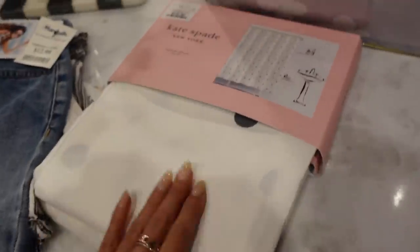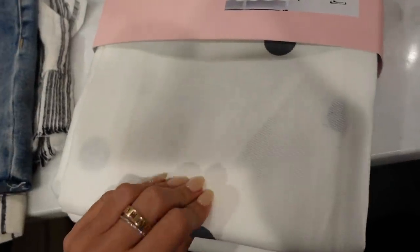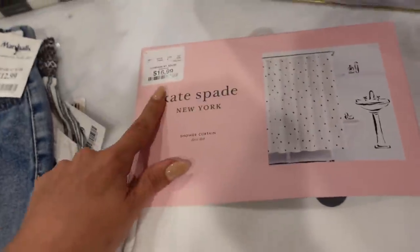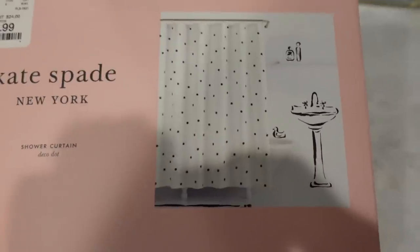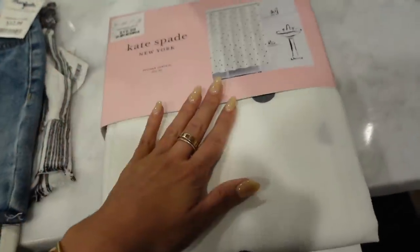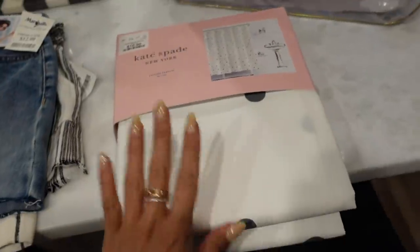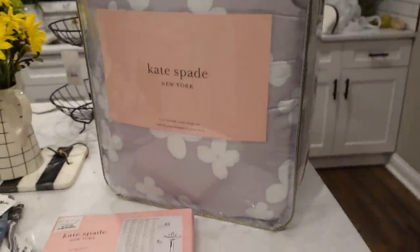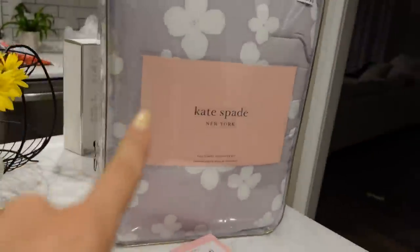I got a Kate Spade shower curtain — it's fabric. I think I'm going to keep it though. This was only $17. It has cute little polka dots on it and I really like it. It will go with the bedroom for that bathroom. I think those are a really pretty vibe together — great for a guest bedroom. It's just pretty and simple.